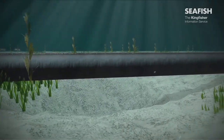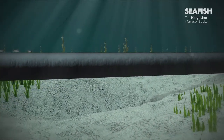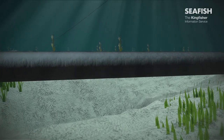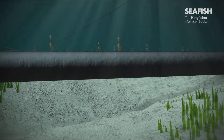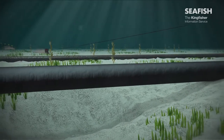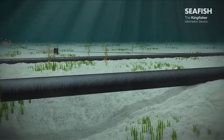It may not always be possible for fishing gear to cross pipelines safely. Dangerous pipeline spans, where there is a large gap between the pipeline and the seabed, increase the risk of a trawl door becoming snagged under the pipeline. If this occurs, it may be difficult to recover fishing gear.